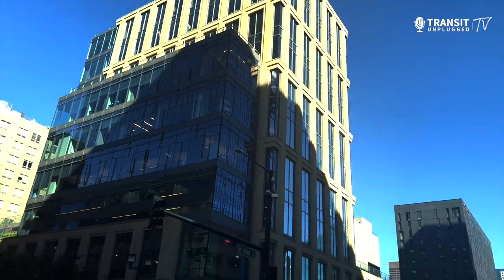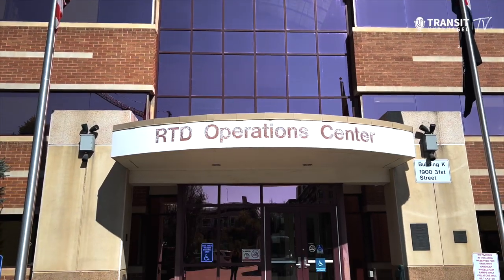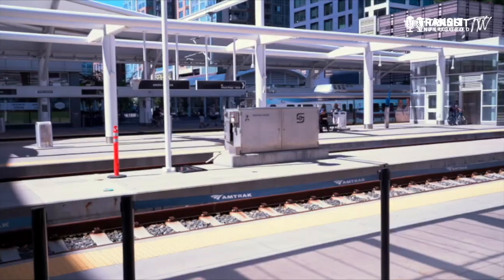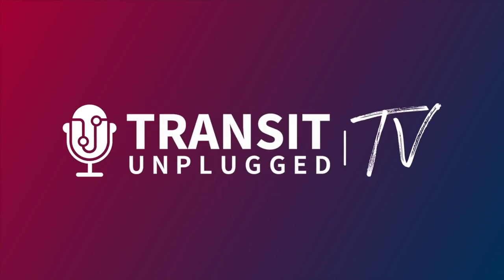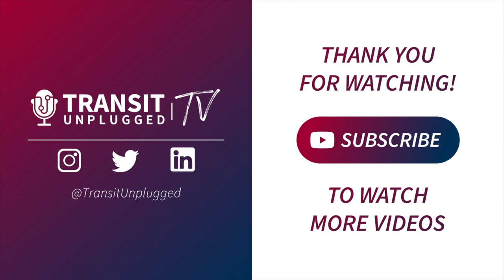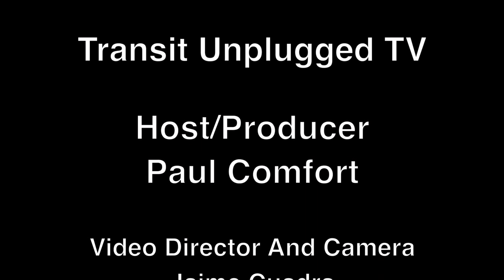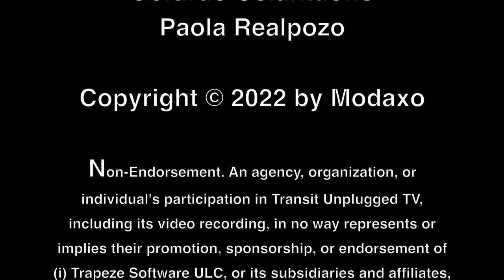What an amazing visit to Denver, learning about their multimodal transit system and how it's improving the lives of hundreds of thousands of riders there. Be sure to like and subscribe to Transit Unplugged TV right here on YouTube so you won't miss part two of this series, focusing on the culture, the food, the transit, and the airport in Denver — coming soon. We'll see you next time.